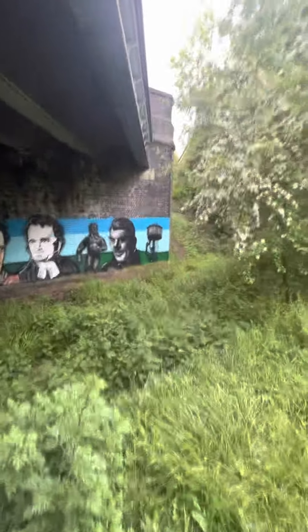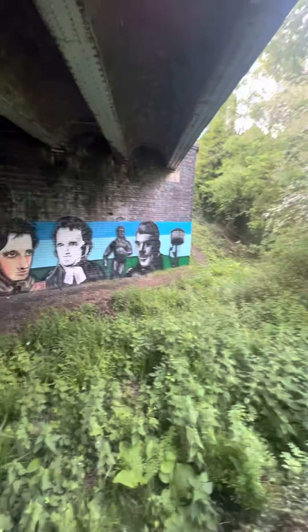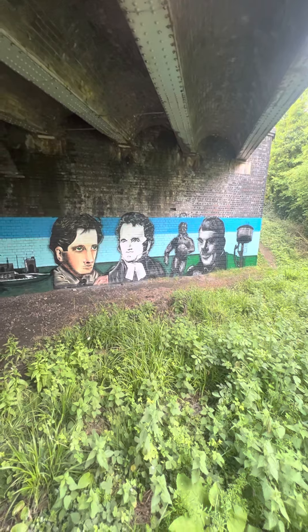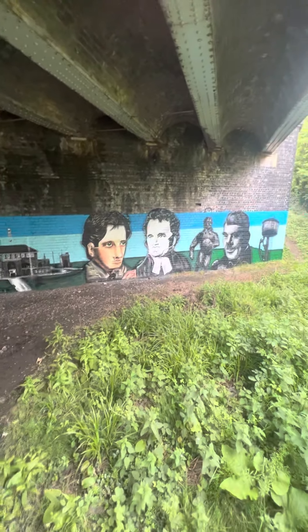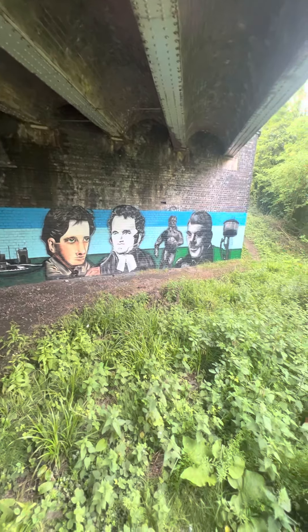We've got some of the old water tower that was at the bottom of the platform. Some of Rugby's famous men with Webb Ellis in there. I don't know the rest of the other three — please, if you watch the video, tell me who they are.